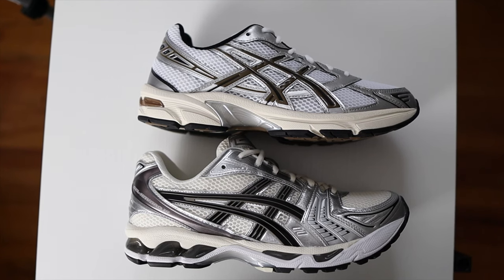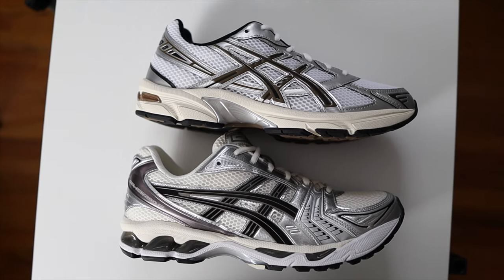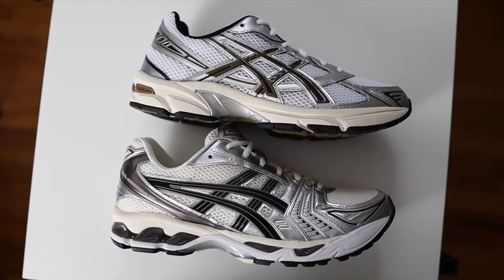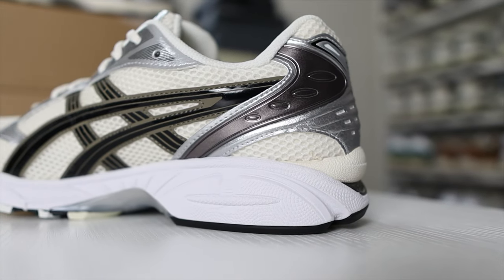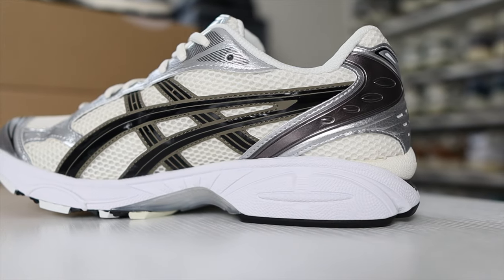Now let's get into the differences — I think this is the most important part of the video: is it really worth spending $150 on the Kayano 14 or just going with the 1130 at $95? One of the first things you'll notice is that the Kayano 14 overall feels and looks more premium than the 1130. You're spending an extra $55, so you definitely expect that, and if overall quality is a big deal to you, the Kayano 14 is the way to go.